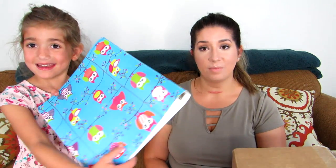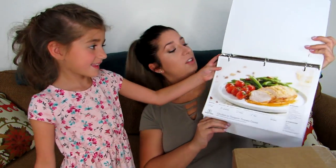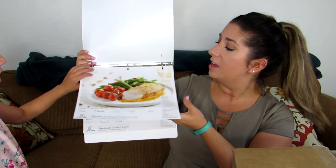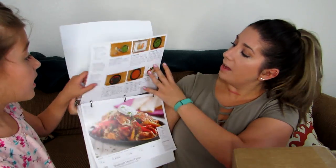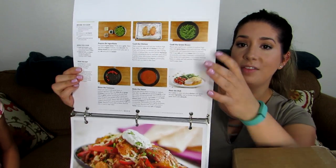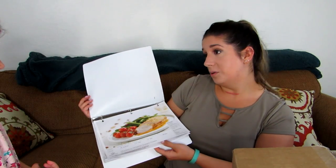Speaking of recipe cards — Sophia, do you want to show us the binder? So we went out and got this binder to hold all of our recipes. Another cool thing is the recipe cards are printed on very thick, shiny card stock. One side gives an overview of the dinner, and the back shows step-by-step cooking instructions with pictorials. You get to keep them all.